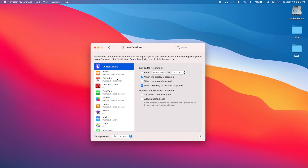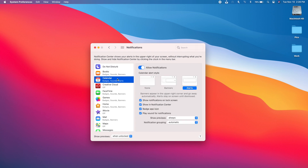Under Notification settings you'll find notifications for all your apps. Tapping into any app lets you choose whether to show notification previews. With macOS 11, Apple has brought group notifications, so you can choose notification grouping per app — set it to 'By App,' turn it off, or leave it on automatic.